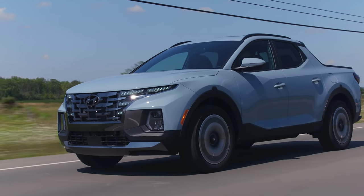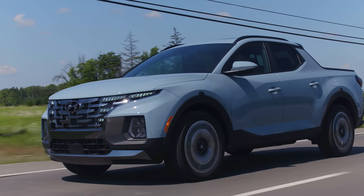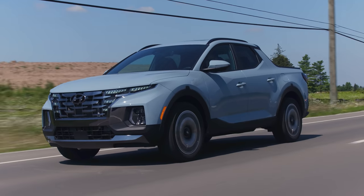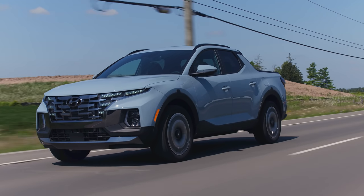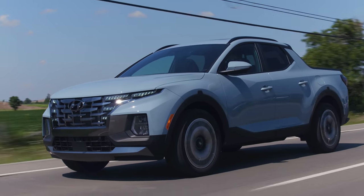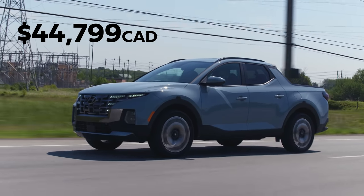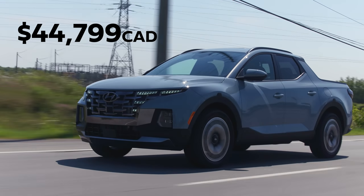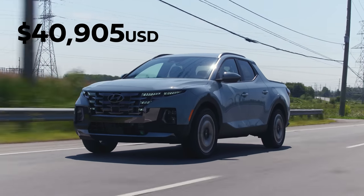Overall, I think this is a very nice vehicle. It's really cool that they introduced something like this — totally unique. Nailed everything except for the infotainment. This actually gets a lot of attention on the road — people are breaking their necks and turning around to look at it. The price: $44,799 for the Ultimate trim in Canada. In the US, the comparable Limited trim is $40,905.